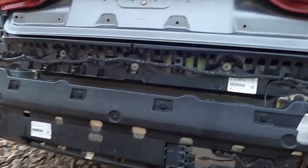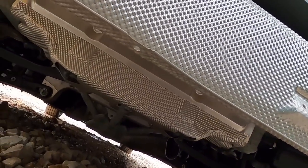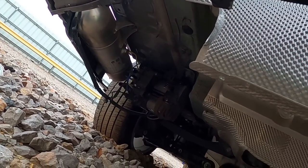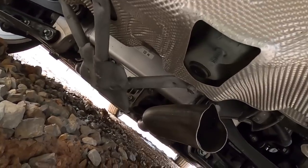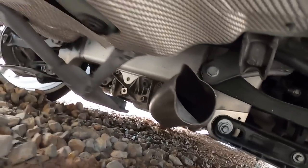Let's take a peek underneath and see if there's something going on under here. The exhaust is trashed — it's got undercarriage damage. Look how bent and distorted that exhaust pipe is. That is rough.